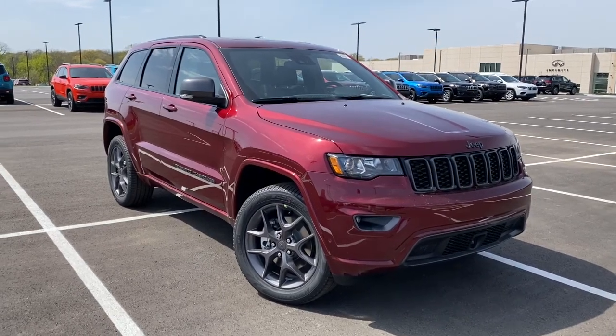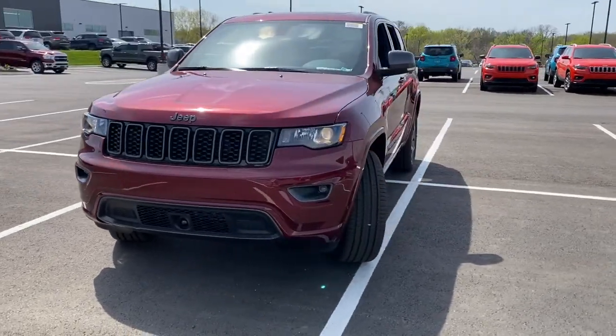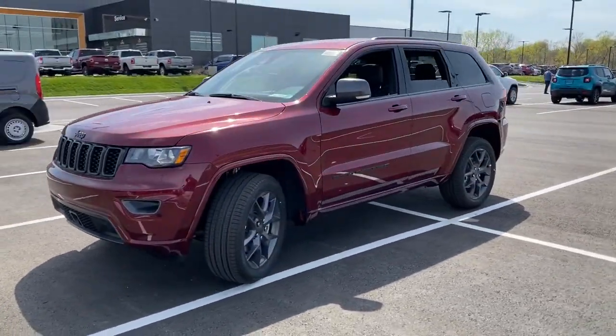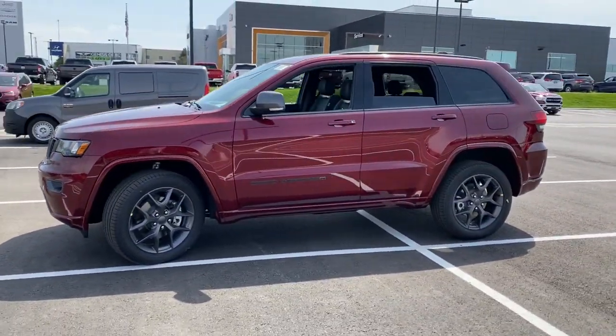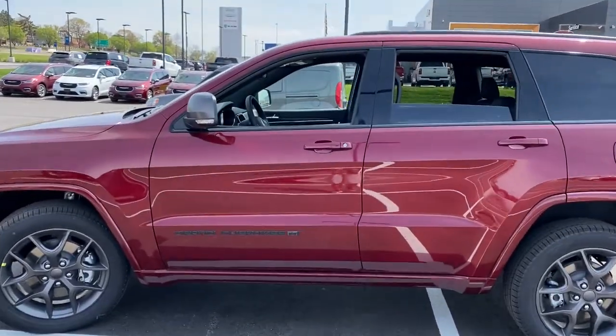Hop into the 2021 Jeep Grand Cherokee. The Grand Cherokee delivers rugged off-road capability, refined luxury, technology that keeps you safe, connected, and entertained, and an iconic spirit of adventure.